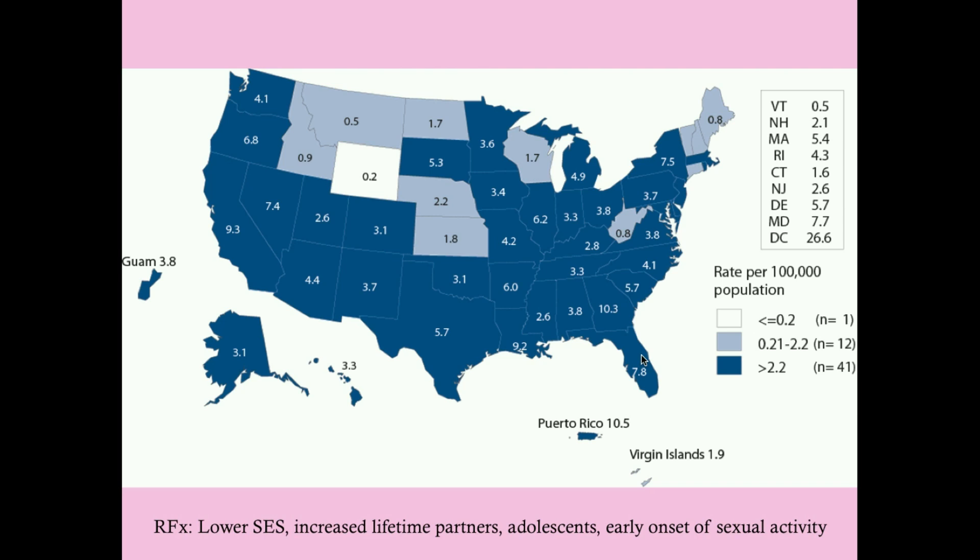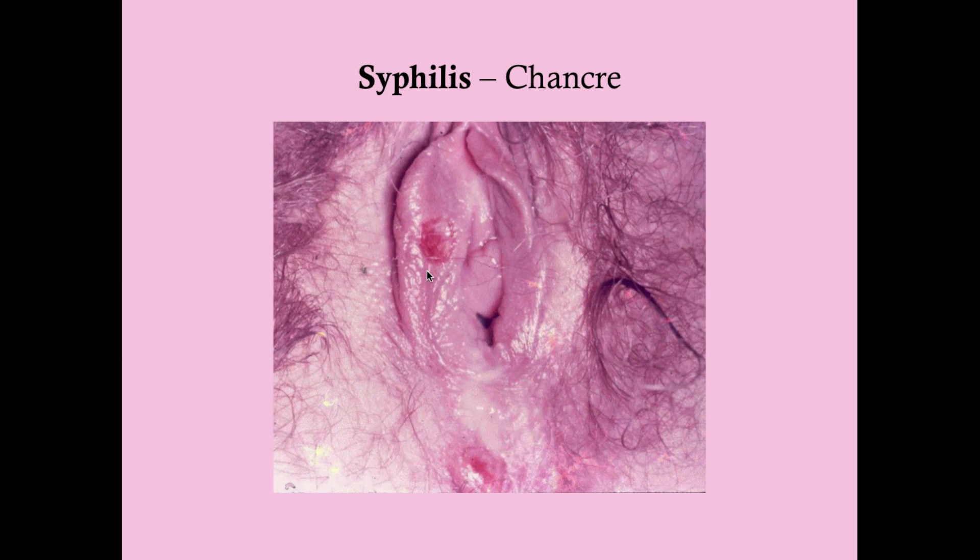This is the distribution of syphilis in the United States — some locales are more common than others. Minnesota is around 3.6, roughly the national average. More common areas include Georgia, California, Florida, New York, and Washington D.C. Risk factors include lower socioeconomic status, increased lifetime partners, and early onset of sexual activity. There is also a higher incidence in adolescence compared to the rest of the population.